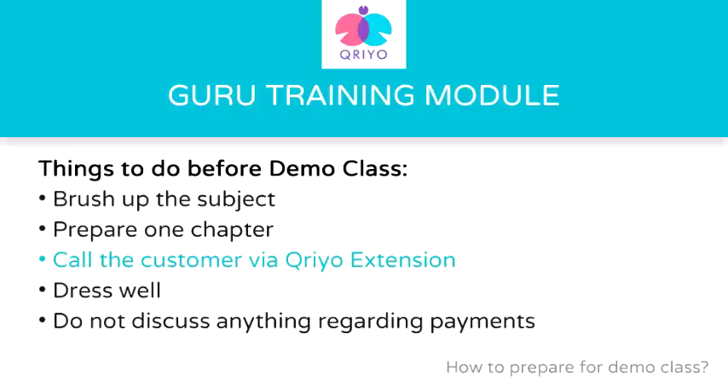Remember, first impression is the last impression. Fourth, dress well for your first class. You should look professional, always reach on time, and remember to carry a pen. Fifth, and very importantly, do not discuss anything about payments with your customer. Even if the parent inquires or negotiates, ask them politely to connect with Kriyo. If you are found talking about fees, that will be considered a leakage and will impact your teaching career at Kriyo.